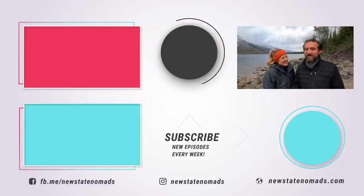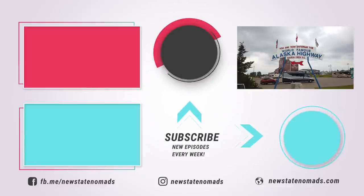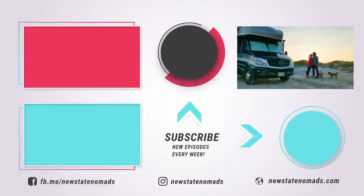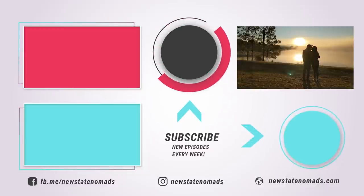Next week, we share our 2021 travel plans, including the biggest adventure we've ever attempted. We've done Mexico, Alaska, even toured Chernobyl — any guesses where we're heading in the RV? You won't want to miss all the news, so remember to subscribe and click the bell to get notifications of all our newest episodes. We'll see you next week!